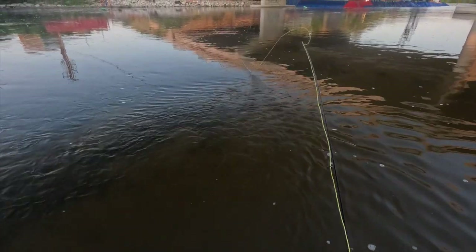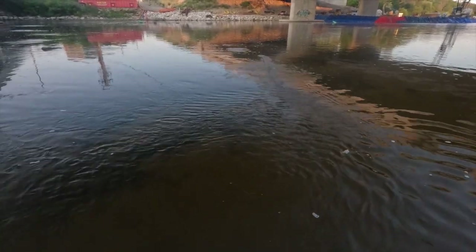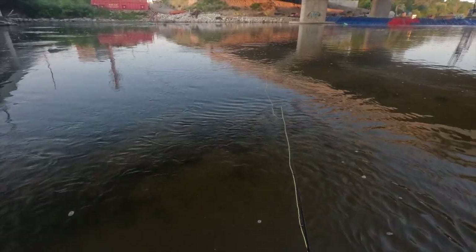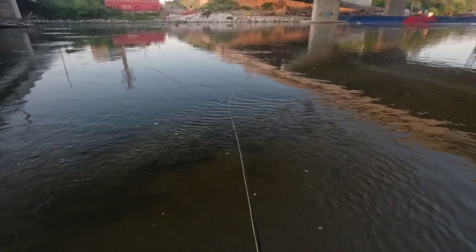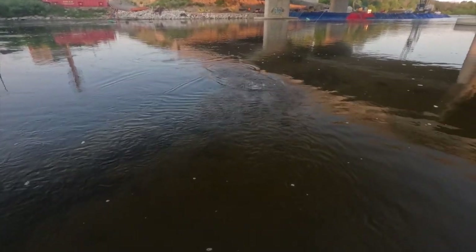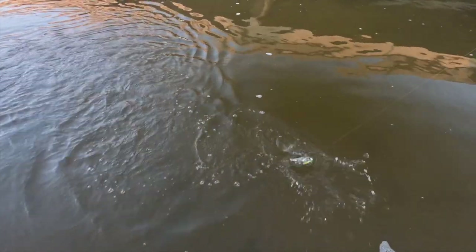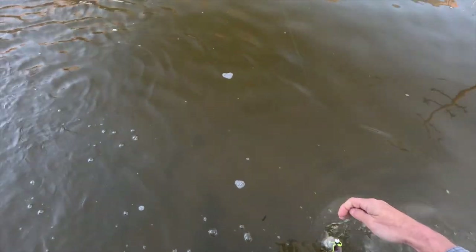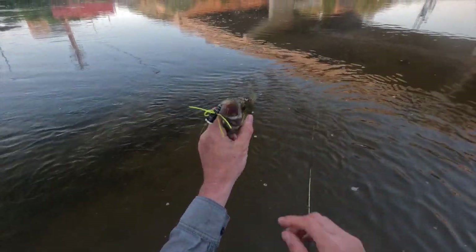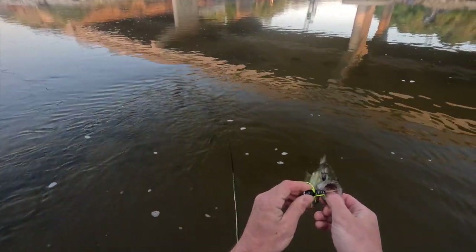There we go — first cast, there it is! Let's try it again. Just popping this — there it is, got him! First fish on the popper — what do we have? A rock bass! We've been catching brook trout, smallies, and now rock bass on the top water. A fish is a fish — cool.